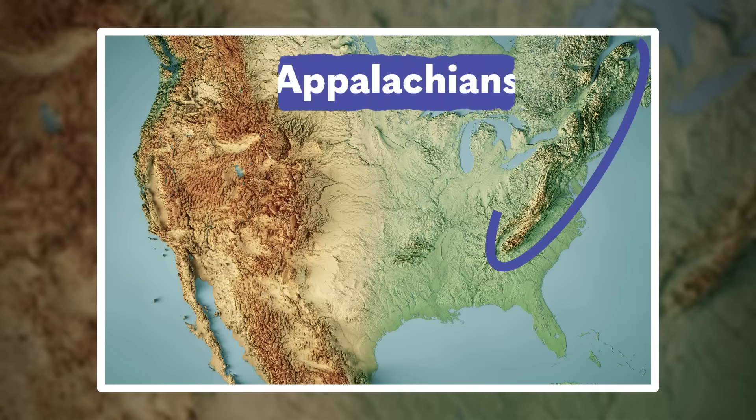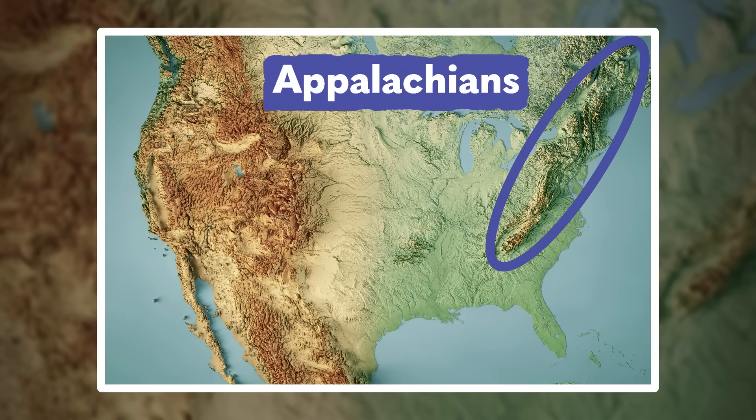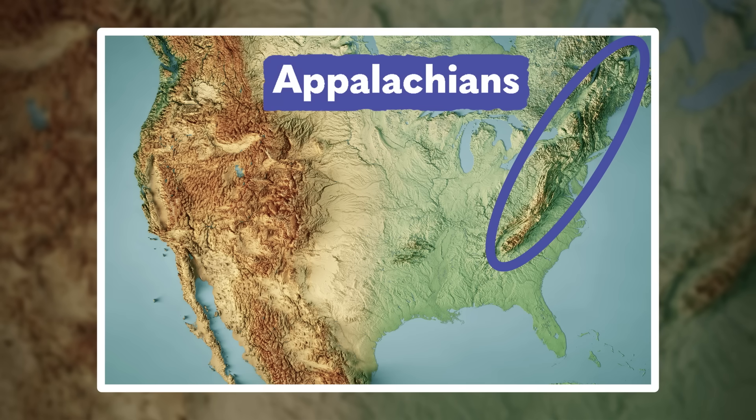Despite the biological bounty, this time period is so far back that we have almost nothing in the fossil record to tell us about it. Even the geological record is piecemeal, with the rocks having been messed up and destroyed over the eons. But there is one band of mountains where pieces of this paradise were preserved — the Appalachians, running through the northeastern US, give us a unique snapshot into this ancient world, thanks to their long history of formation.